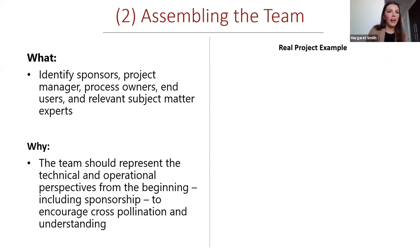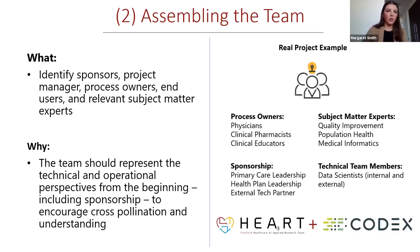With this problem in mind, we assembled the team. For a project where you're considering an AI-enabled solution, it's important to involve technological expertise and partners early on from the very beginning. We partnered with Codex Health, an external company that provided AI expertise and data scientists who work internally with our research IT data scientists. The majority of the project team are process owners and subject matter experts: physicians, clinical pharmacists, educators, and many others, along with quality improvement, population health, and medical informatics professionals, with primary care and health plan leadership as our sponsors.